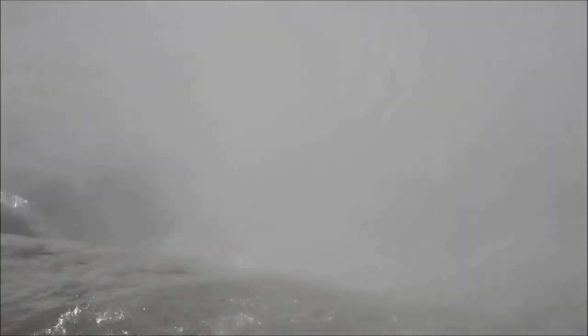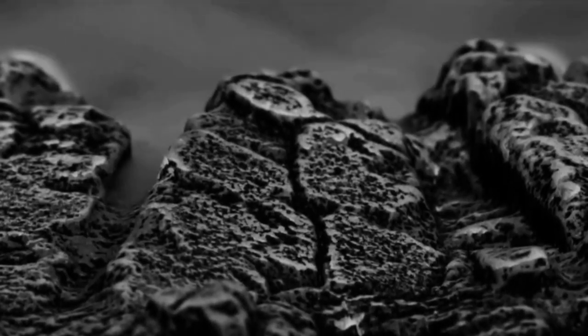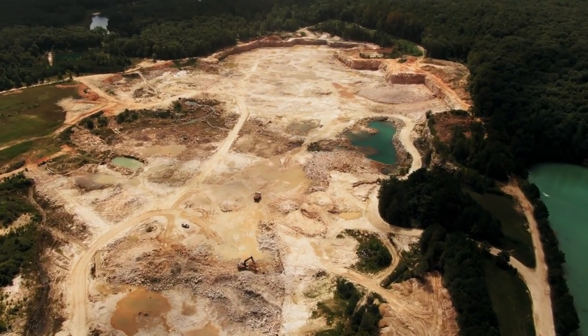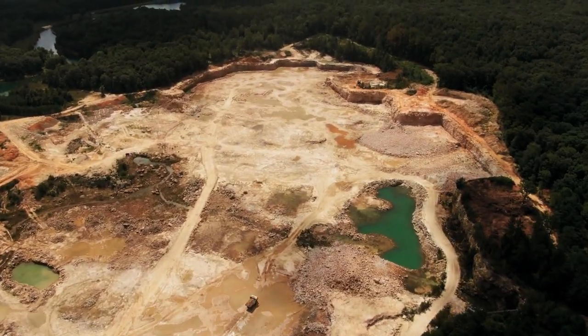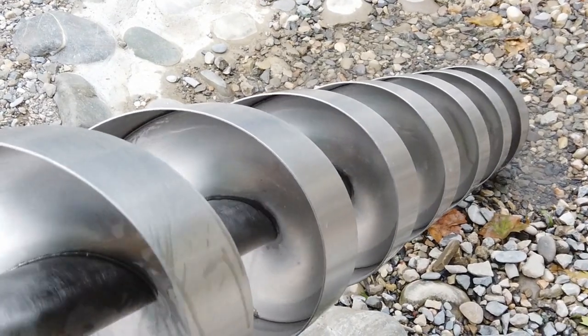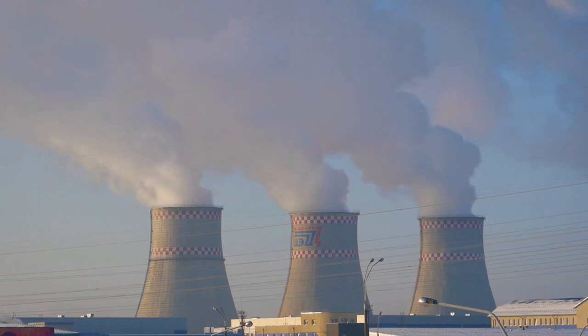Known collectively as the Gabon reactors, these natural uranium deposits spontaneously began undergoing nuclear fission around two billion years ago. Groundwater would have acted as a moderator, being heated to steam by the reaction until temperatures became too high, at which point the process would grind to a halt until water could permeate the rock once more. This periodic on-off cycle is thought to have lasted between 400,000 and one million years, with no evidence of the reaction ever having gone critical. Studies of boreholes in the area indicate that harmful inert gases have been safely stored in the rock structure, offering a potential solution to long-term storage of nuclear waste from our modern power stations.